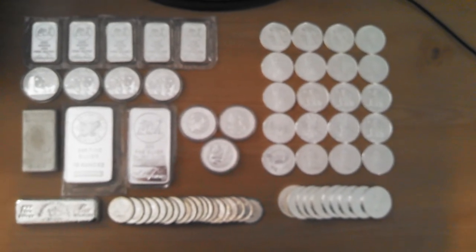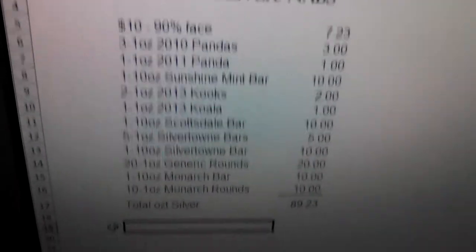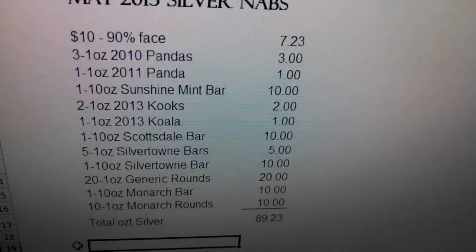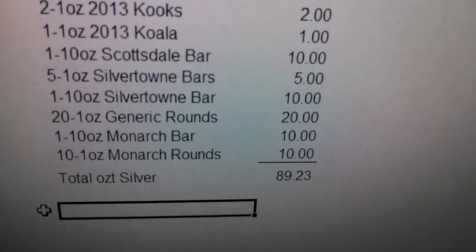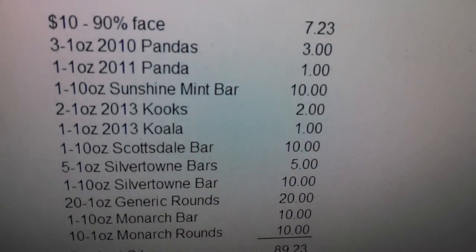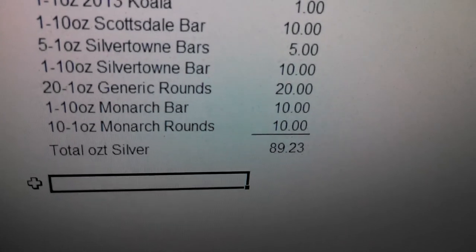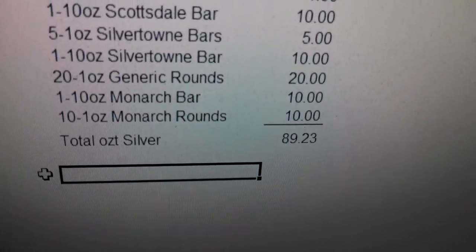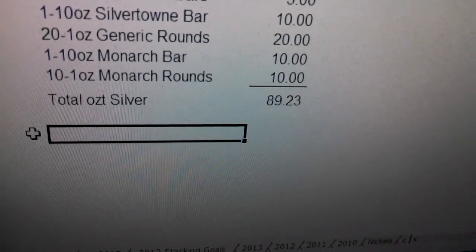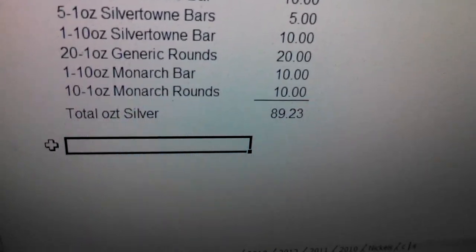And there you have it. Let's go to one of my favorite parts — the math. Here's a little spreadsheet I put together overall for May 2013. Add it all up and you've got 89.23 ounces. The 90% face, the Pandas, Sunshine Mint Bar, Kookaburras, the Koala, Scottsdale Bars, Silvertown Bars, Generic Rounds, Monarch Generic Rounds, as well as the 10-ounce Monarch Bar — altogether 89.23 ounces.